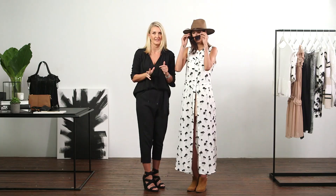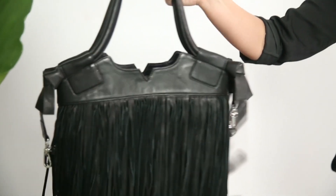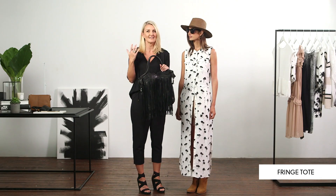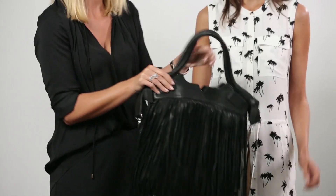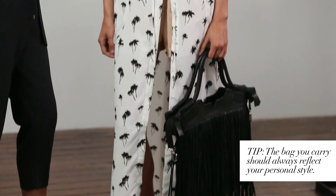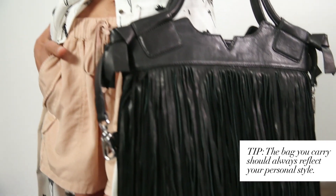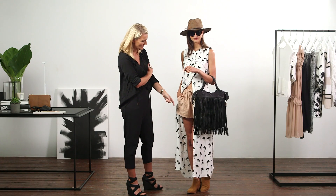I've selected these sunglasses for a number of reasons — the dark tortoiseshell is really classic and the round shape suits most people's faces. This is the perfect bag you can take absolutely anywhere. If you're starting the day at the beach and ending up at a function at night, you don't need to swap out your bag. It's beautiful with the fringing, creates movement, and is also a really functional piece. And there you have it — the multi-purpose maxi dress teamed with shorts, the low-rise boot, and the fabulous fedora.